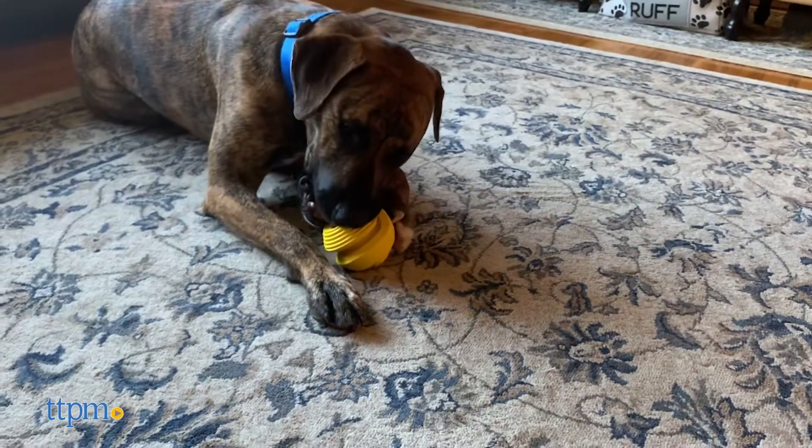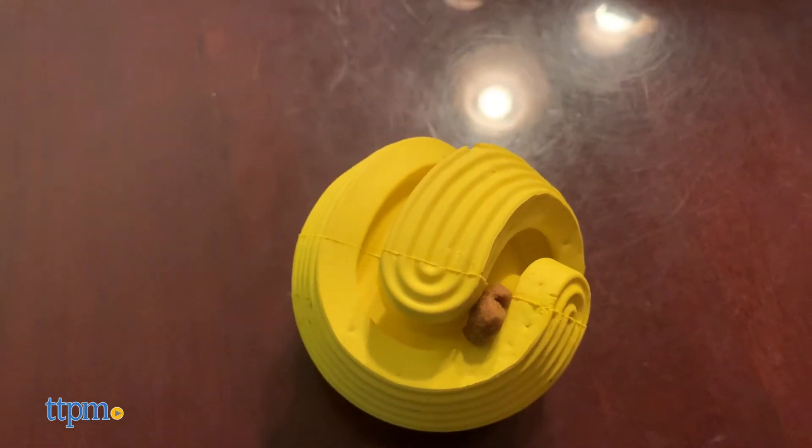They can even double as treat toys — insert dry kibble, or smear them with peanut butter or dog-safe toothpaste.